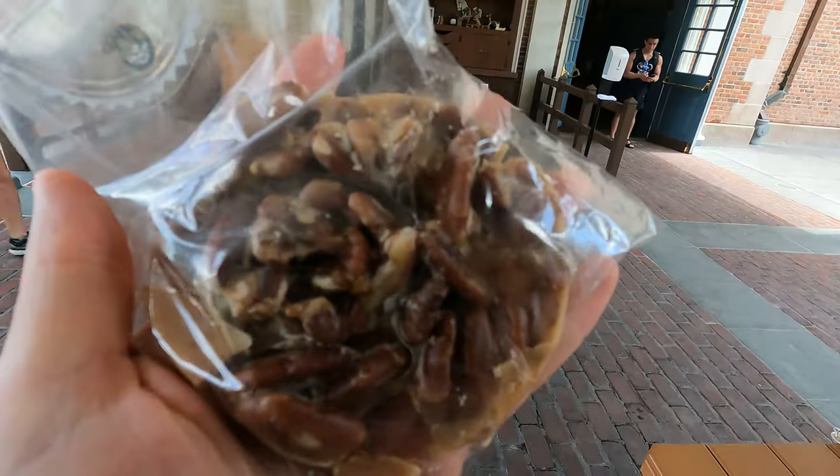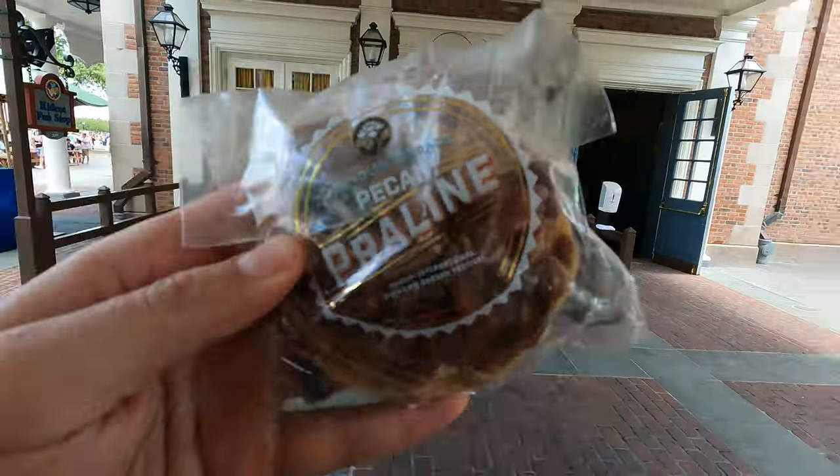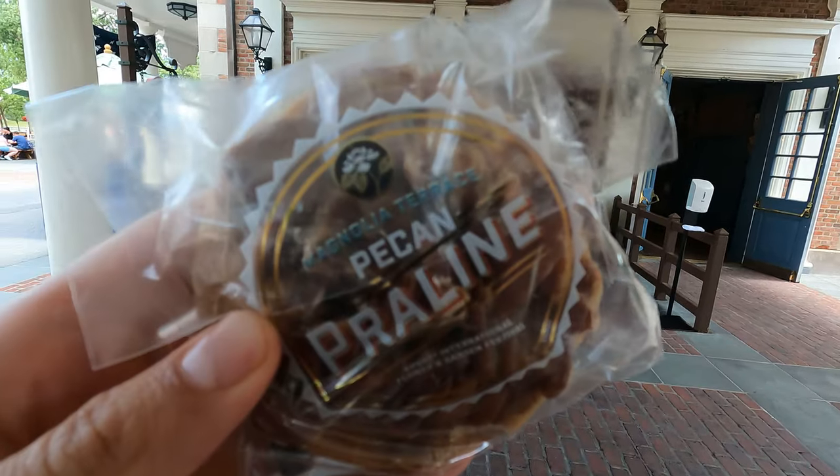And then finally the pecan praline. It broke in the bag but the bag has a nice sticker — it's from Magnolia Terrace. It's kind of like a cookie. That's very sweet. It's a six — it's solid, it's prepackaged, it's good. It's a six.